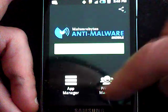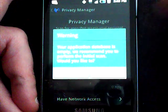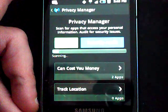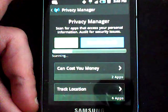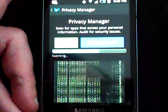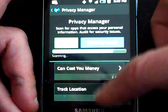Here's something kind of interesting: Privacy Manager. Your application database is empty — it recommends you perform an initial scan. I'll scan that. Can cost you money? Two apps. Track location? Six apps. You can see all of that when you're downloading, as far as permissions on the Play Store with your apps. I highly recommend you get hip to that.